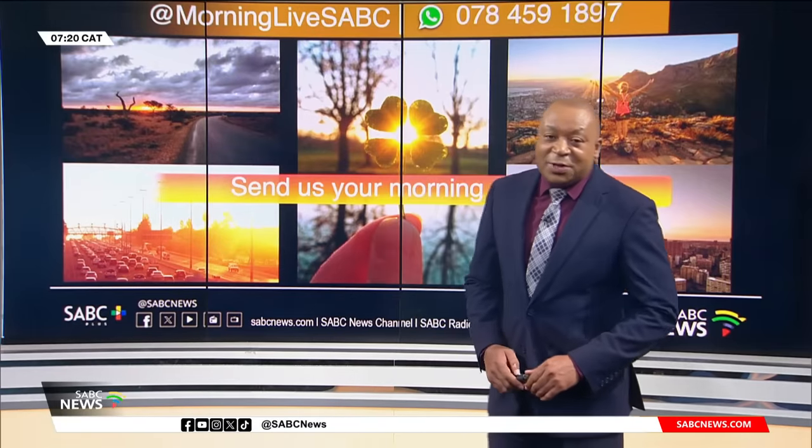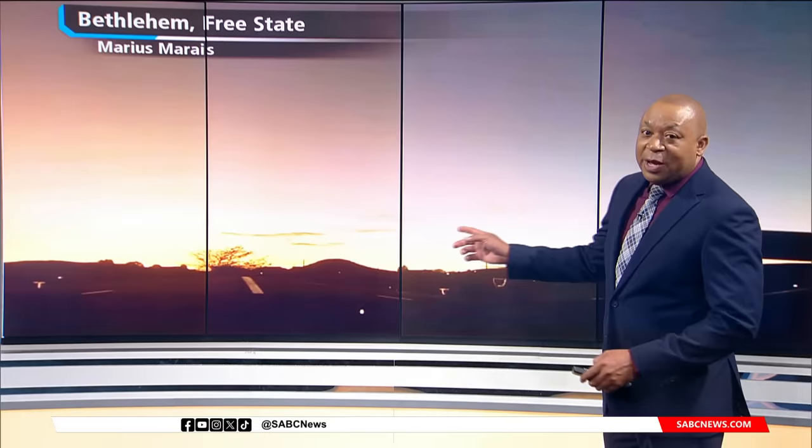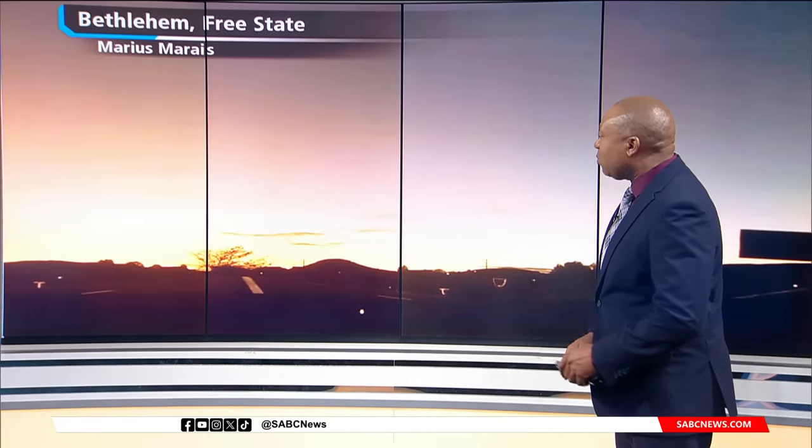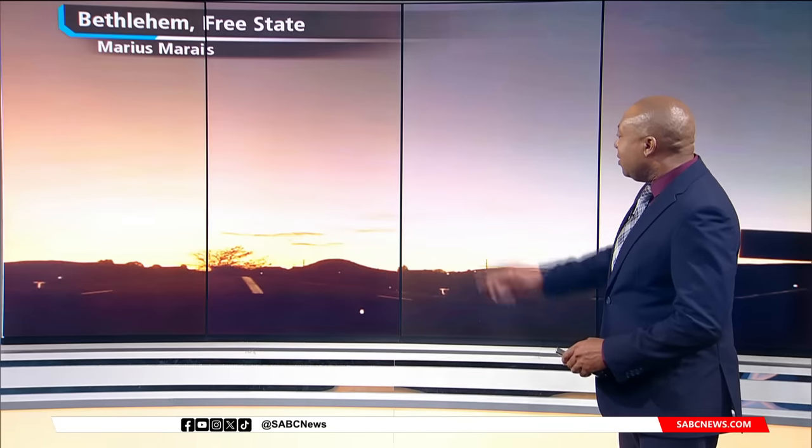We have some nice weather pictures that have been sent through by some of our viewers. The first one is from Bethlehem, sent in by Marius. Just a few specks of cloud there. It looks like Marius is an early riser, with the sun just starting to rise over the horizon.